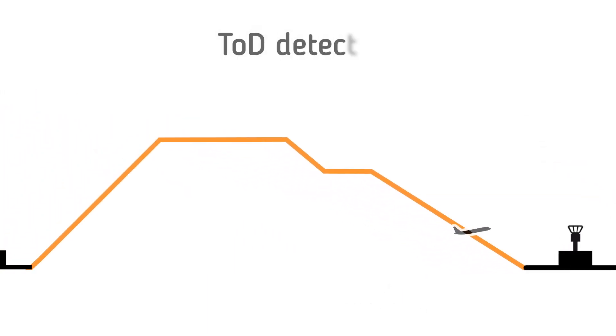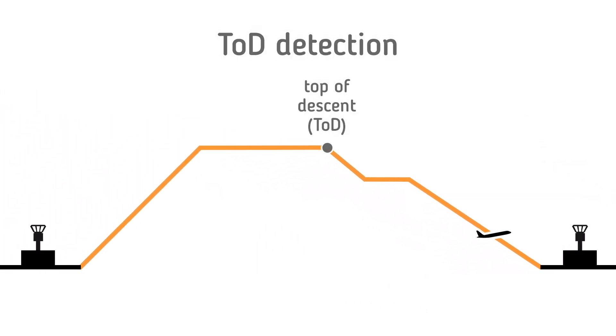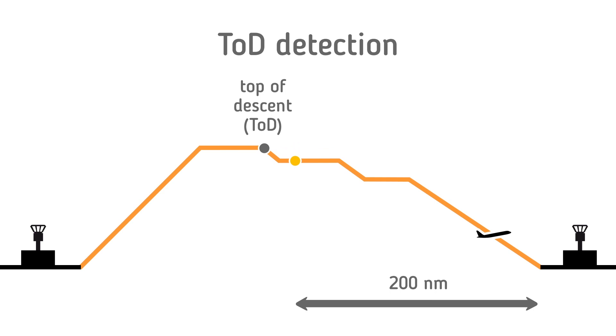A set of points was developed to measure CDOs. Top of descent is the 4D point at which the aircraft starts descending from the highest flight level during its entire flight profile. The point at which the aircraft profile passes a 200 nautical mile radius from the destination airport is termed A200. In the case of multiple entries into the 200 nautical mile radius, the last entry point is used.